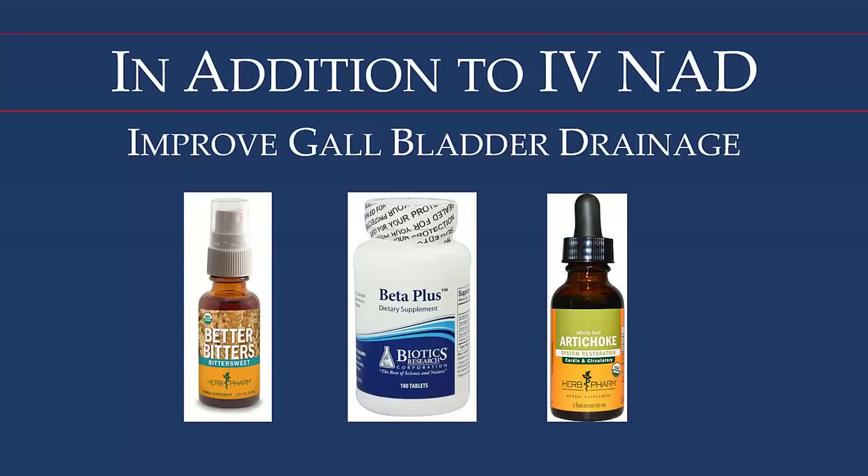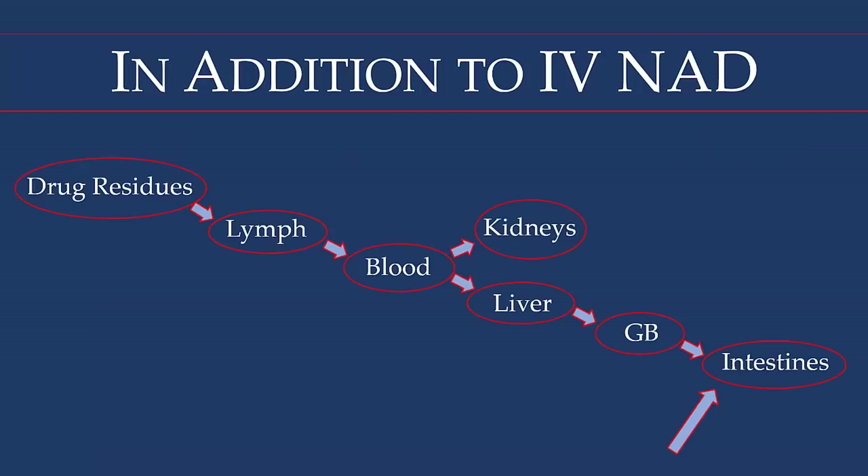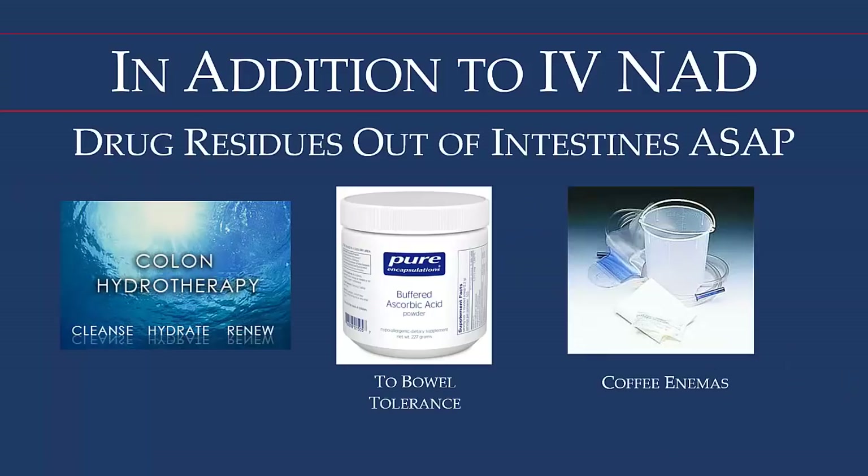From the gallbladder, the residues flow down into the upper part of the small intestine. To move those residues through the intestines as quickly as possible, we use colon hydrotherapy, which helps flush toxins out fairly rapidly. We advise people to take buffered vitamin C — not only good for the immune system, but if taken up to near bowel tolerance, they'll have two or three bowel movements a day, getting those residues out. Most people are also familiar with the coffee enema, which they can do in their room or at home.